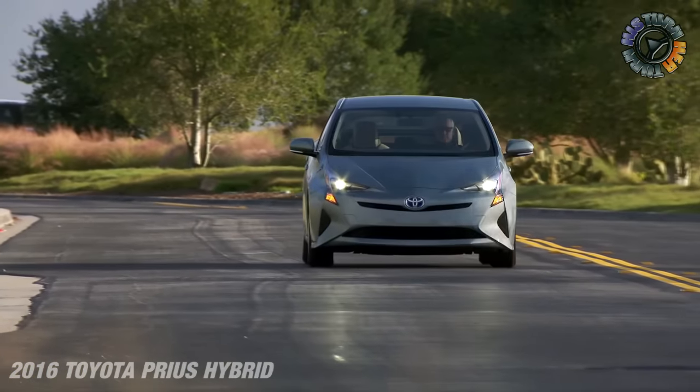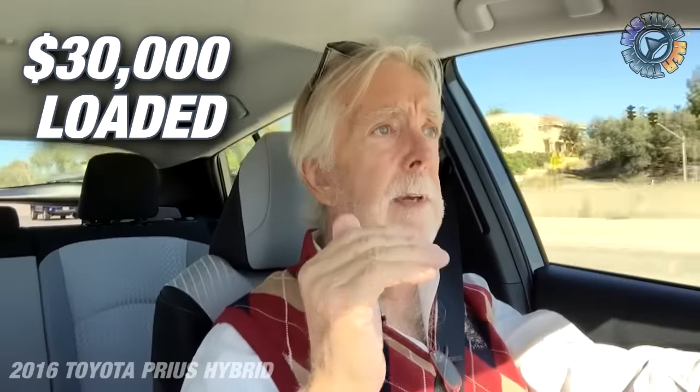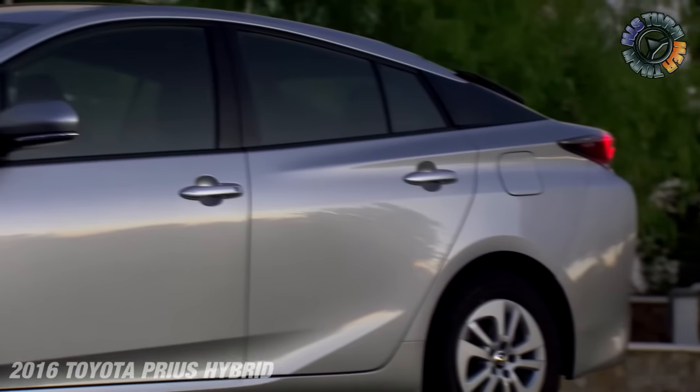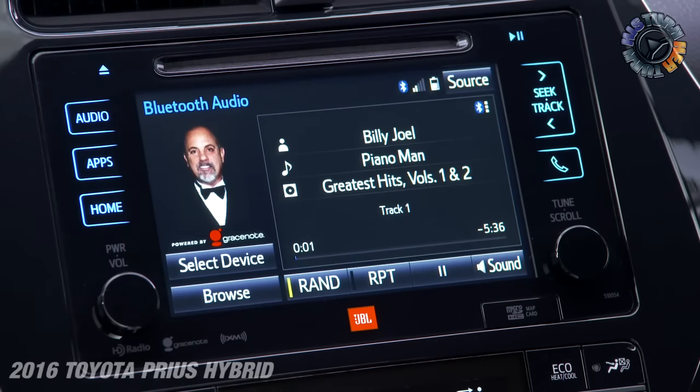Whether you drive 10 miles to work or 200 miles, the lumbar issue is still there. We're looking at a $22,000 car to start; with all the different packages I got up to about $30,000, and you could probably go a little higher. Overall it's a pretty comfortable car with a very easy, intuitive information system in the center stack for Bluetooth connectivity.